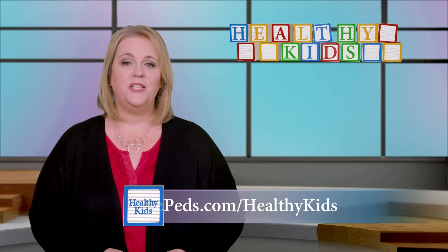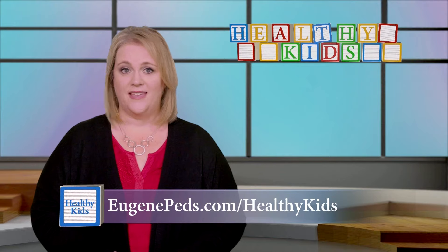For more information about food additives and how to limit them, head to eugenepeds.com/healthykids. I'm Kelli Warner.